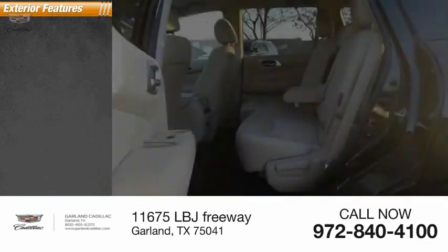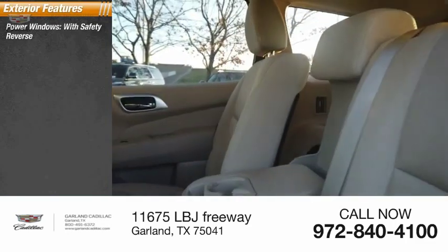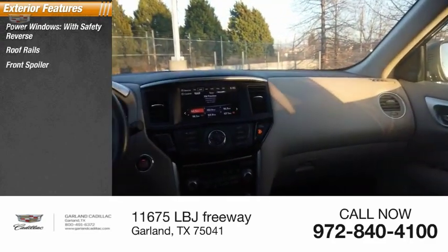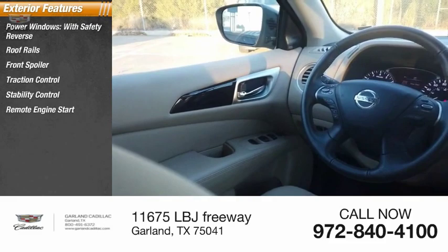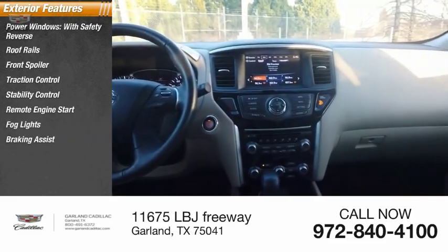Here are some of this vehicle's great options: power windows with safety reverse, roof rails, front spoiler, traction control, stability control, remote engine start, fog lights, braking assist, and power brakes.